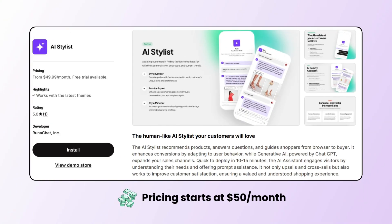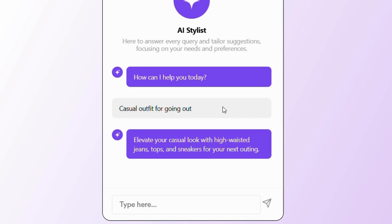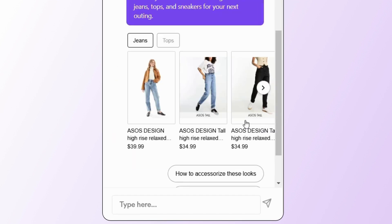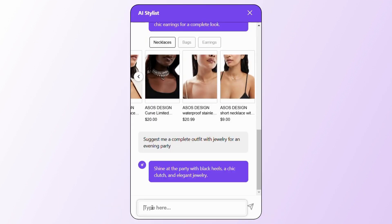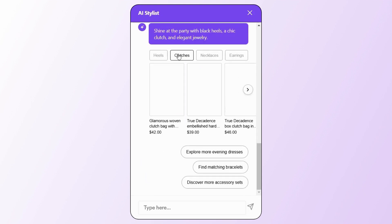Next, we have the AI Stylist app. This chatbot will act as a personal stylist and recommend the most suitable products to your customers. If they need an accessory to go with the outfit, they can simply ask the chatbot to get product recommendations. Customers can also ask for a complete outfit, and each product will be categorized under different tabs. They can individually select the products they like and add them to the cart.